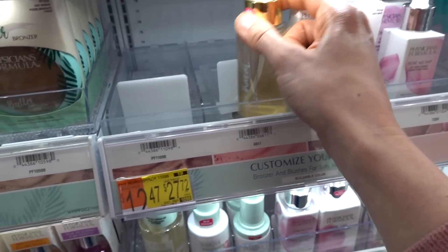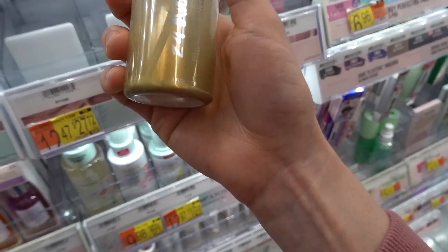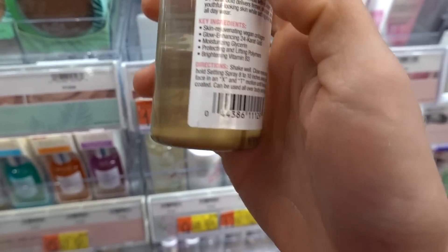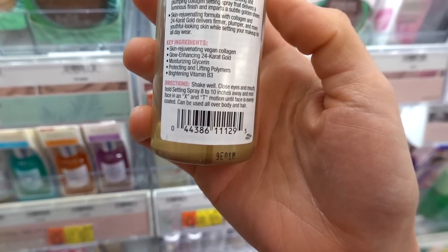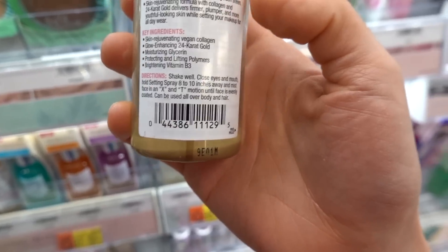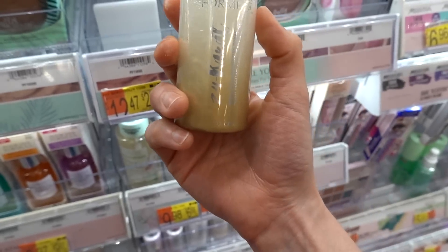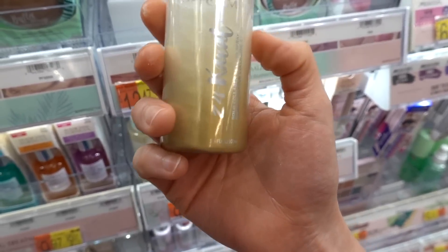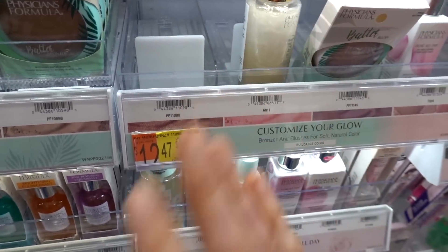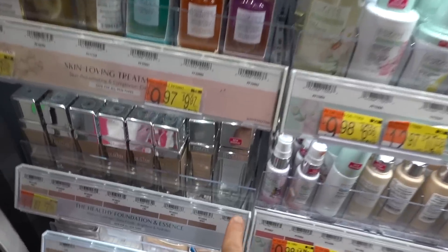What is this other Physician's Formula spray — the Gold Collagen Setting Spray? Collagen is much too large to penetrate the skin, so if you see it in skincare products, be aware it's not going to boost collagen. But it does work as a humectant, so it can help with skin hydration and smooth out fine lines.